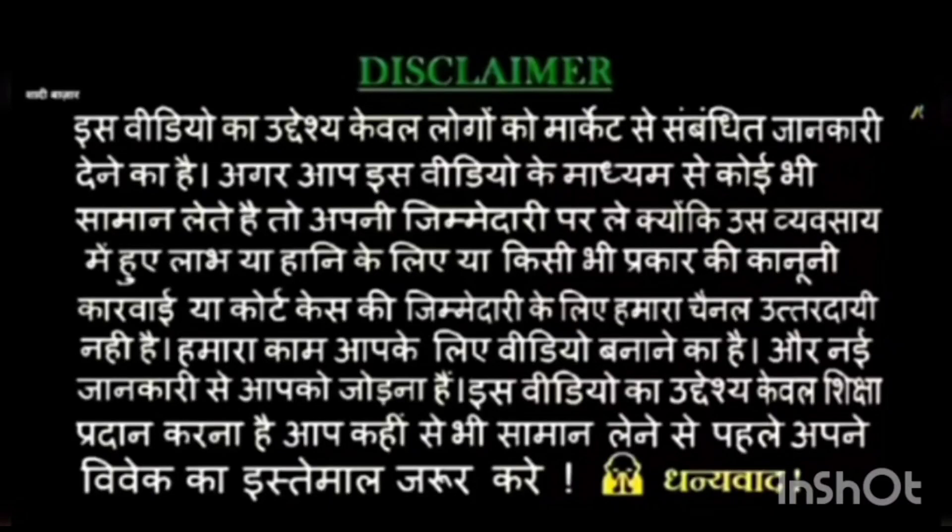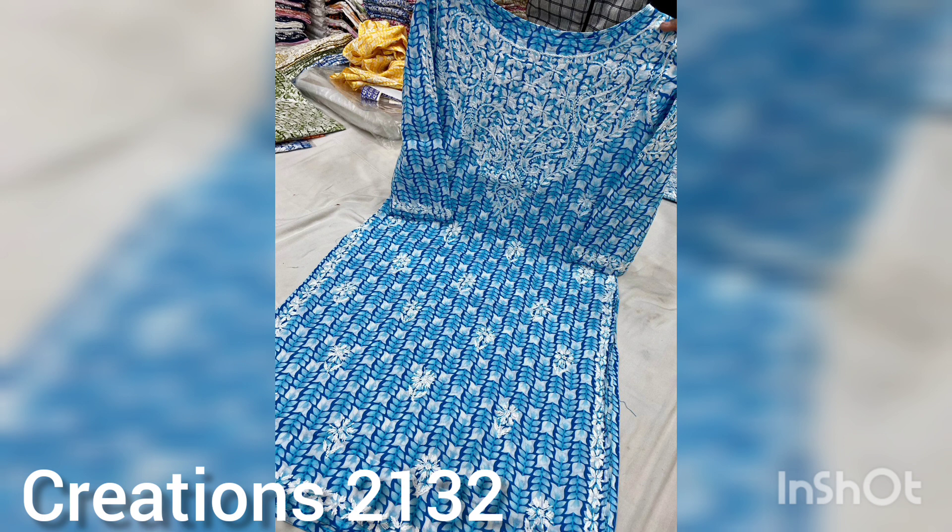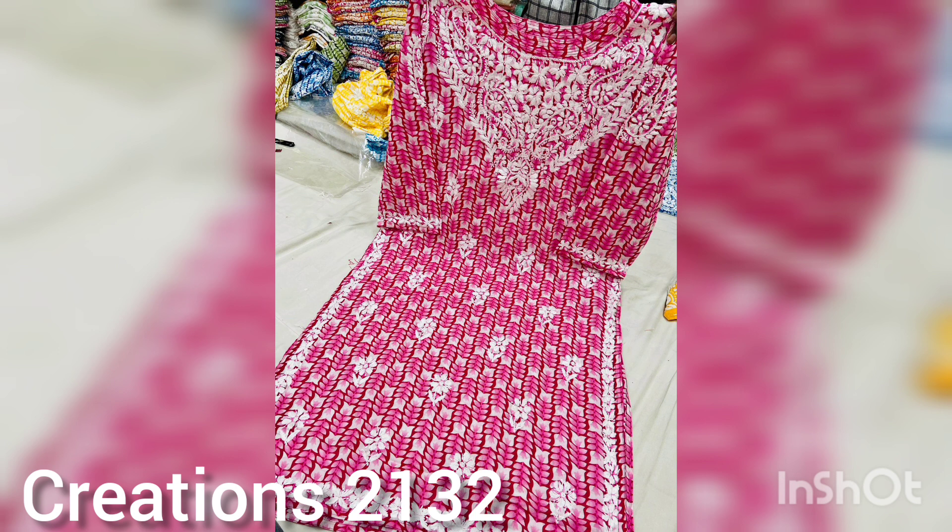Hey guys, welcome back to my channel! If you are new here, please subscribe and press the bell icon to get video notifications first. In today's video I have very good printed chikankari cotton kurti designs. This whole collection you are going to see at Creation Store 132 on Instagram. You can also join our WhatsApp group — both links are in the description. Prices and WhatsApp number are mentioned at the end of the video, so please watch till the end and share this video.